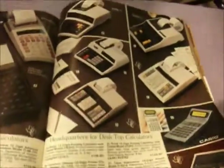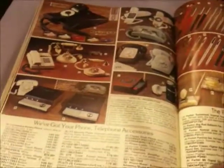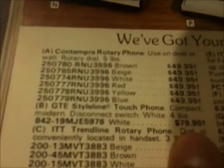Adding machines. Typewriters. Things that don't exist anymore. Look at these phones — they're all rotary. Oh, there's one that's a push-button. One push-button phone. $80 for a phone.